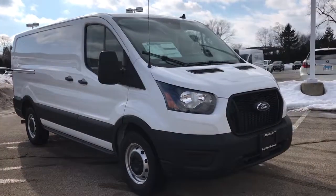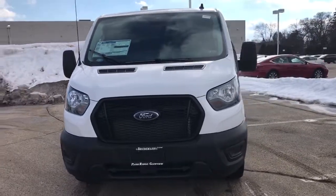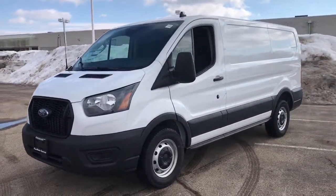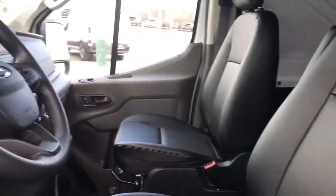Look no further than the 2021 Ford Transit. Take a closer look at this sleek and modern transit. This comfortable, convenient wagon can seat between 2 and 15 passengers and offers a host of options to choose from, so you can adapt it perfectly to meet your needs.